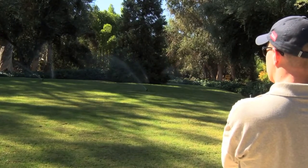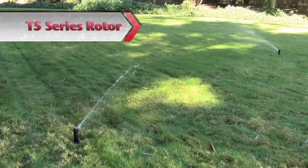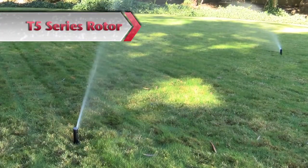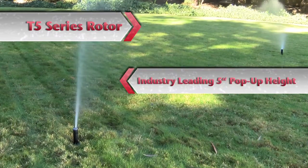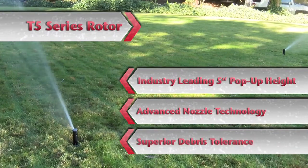When your residential and light commercial projects call for a powerful, reliable, medium distance rotor, count on the T5-series rotor from Toro. The T5-series is packed with innovative features including an industry-leading 5-inch pop-up height, advanced nozzle technology, superior debris tolerance and more.